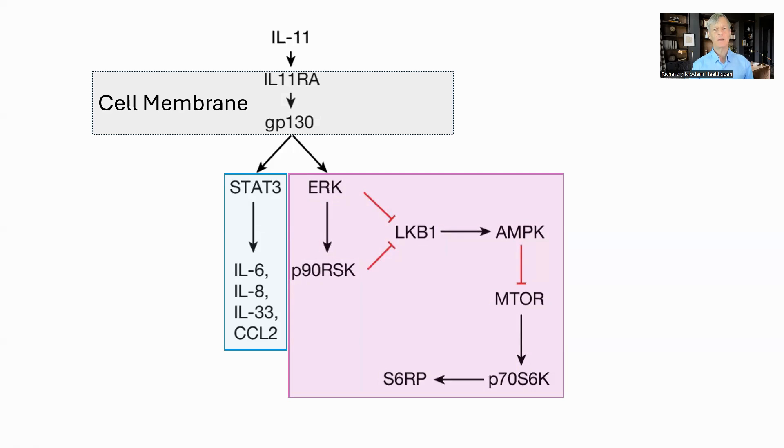ERK and P90RSK both inhibit LKB1, which is required to activate AMPK. Thus, AMPK is inhibited. AMPK itself inhibits mTOR, so inactivating AMPK activates mTOR and the mTOR downstream processes. There is much more study required for interleukin 11, but listening to Dr. Cook's talks, the main impact on aging from the inhibition of interleukin 11 is from this second pathway rather than through the JAK-STAT pathway.